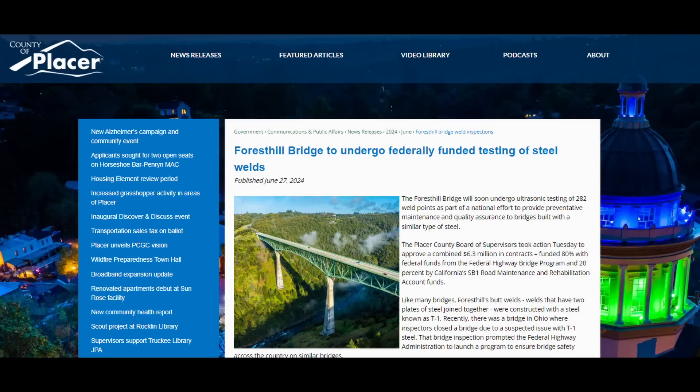We have an announcement from June 27th, 2024 from Placer County, just northeast of Sacramento. The Forest Hill Bridge will soon undergo ultrasonic testing of 282 weld points as part of a national effort to provide preventative maintenance and quality assurance to bridges built with a similar type of steel. The Placer County Board of Supervisors approved a combined $6.3 million in contracts, funded 80% with federal funds from the Federal Highway Bridge Program and 20% by California's SB1 road maintenance and rehabilitation account funds.